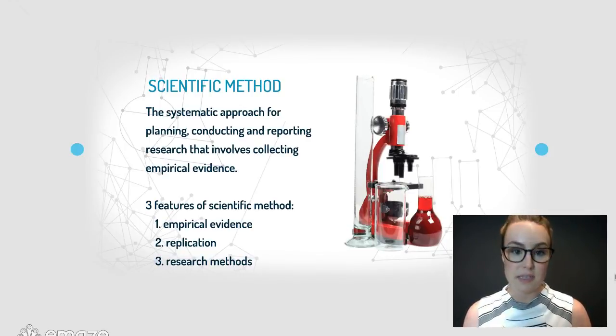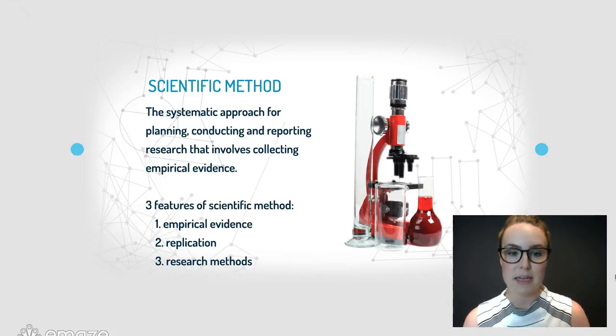The scientific method is the systematic approach for planning, conducting and reporting research that involves collecting empirical evidence. There are three features of that scientific method: number one, empirical evidence; number two, replication; and three, research methods.